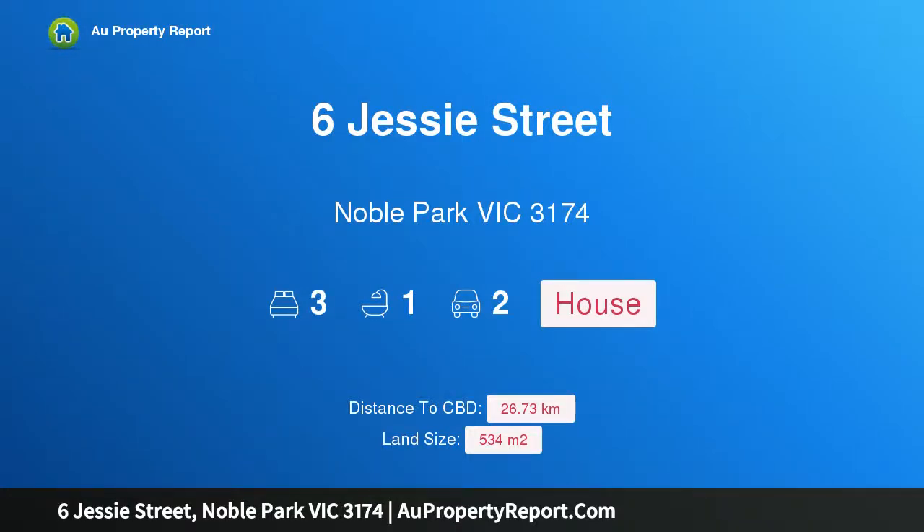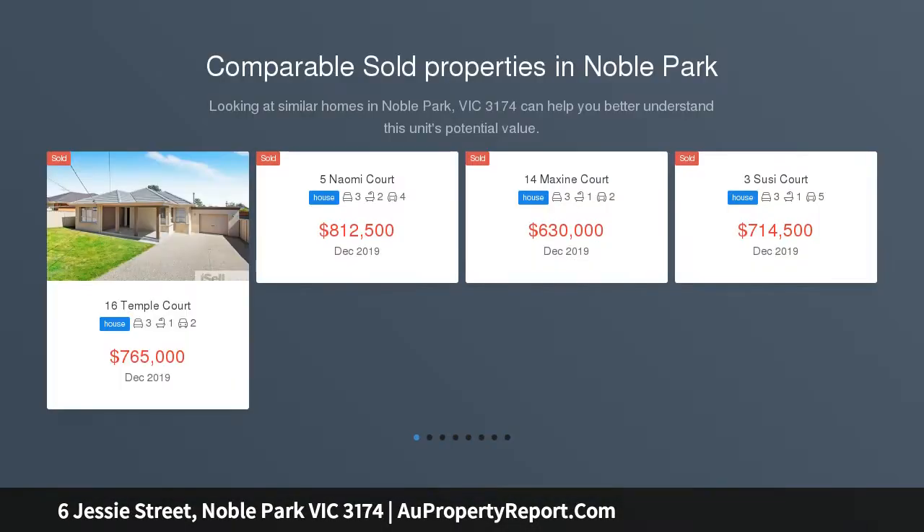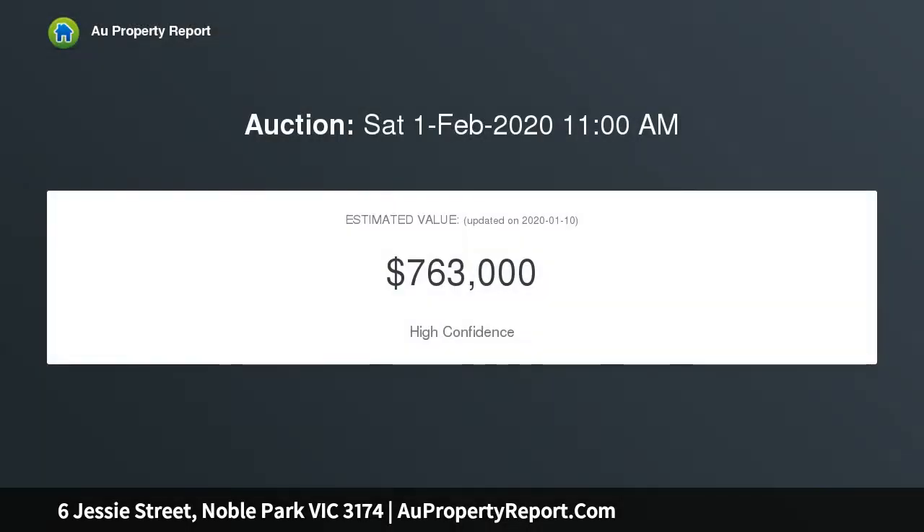Hi, I am glad to introduce property 6 Jesse Street, Noble Park, Victoria 3174. Calling all first home buyers, investors and developers — are you looking for a profitable project in a fantastic location? Meet 6 Jesse Street, this three-bedroom home in popular Noble Park, situated on a peaceful yet convenient tree-lined street.